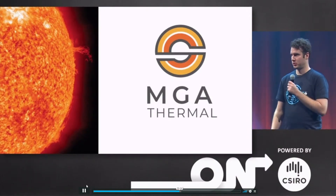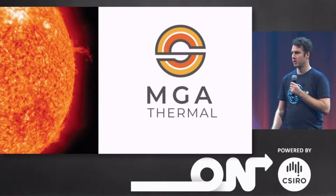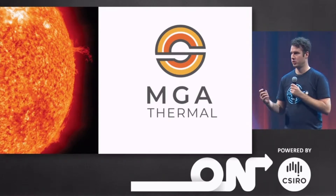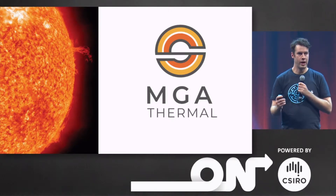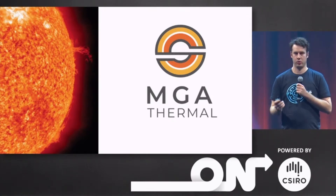The world is making the switch to renewable energy. Both solar and wind farms are now cheaper than coal-fired power plants, and governments, companies and individuals like you and me are aware of the detrimental effects of fossil fuels and want to make the change. So why is our grid still being propped up by fossil fuels? Why aren't renewables ubiquitous?